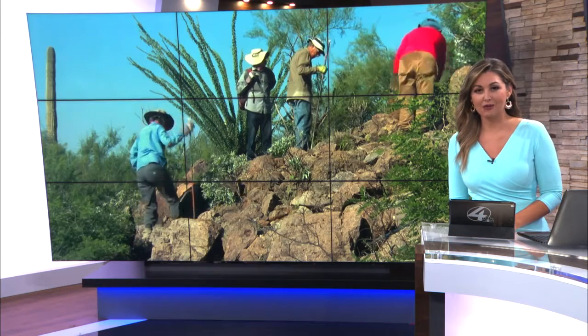Crews at the Saguaro National Park are working around the clock to get rid of buffelgrass. Starting tomorrow, visitors and people near that area will see an increased number of helicopters, a lot more helicopter activity as the park moves into the second phase of treating the invasive grass species.